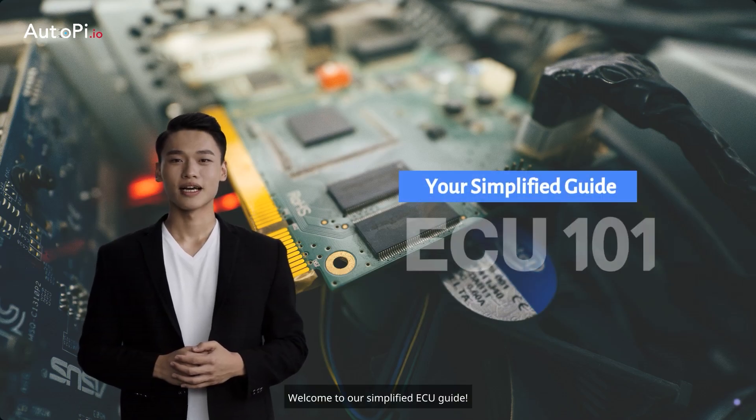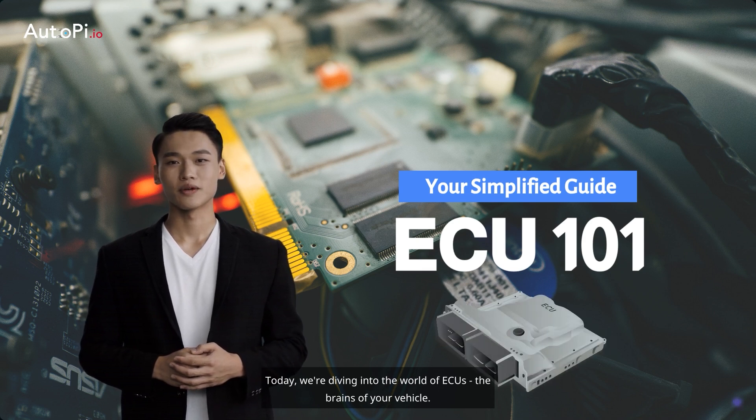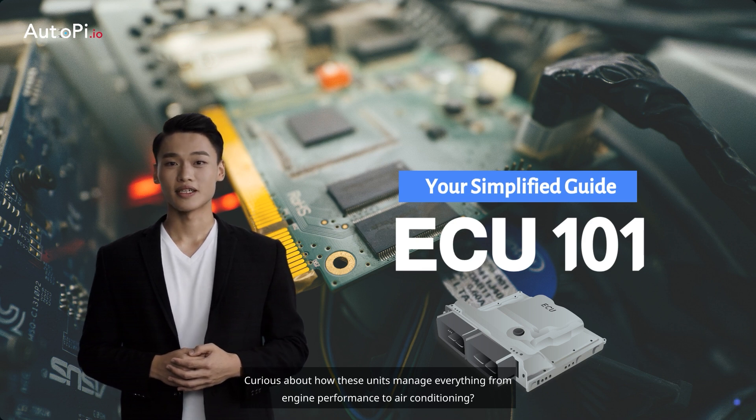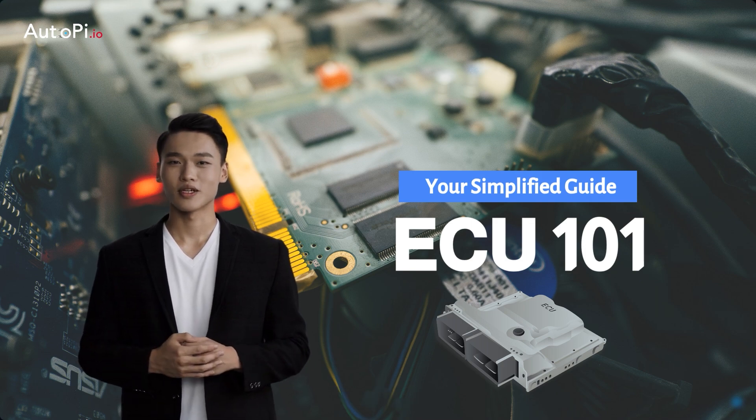Welcome to our simplified ECU guide. Today we're diving into the world of ECUs, the brains of your vehicle. Curious about how these units manage everything from engine performance to air conditioning? Stay with us as we explore the integral role of ECUs in modern cars. Let's get started.